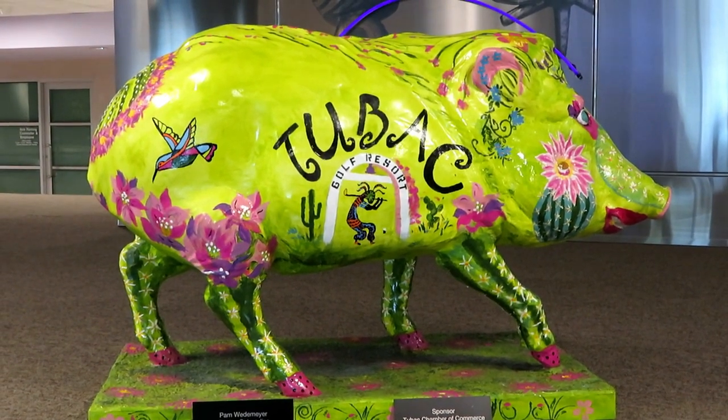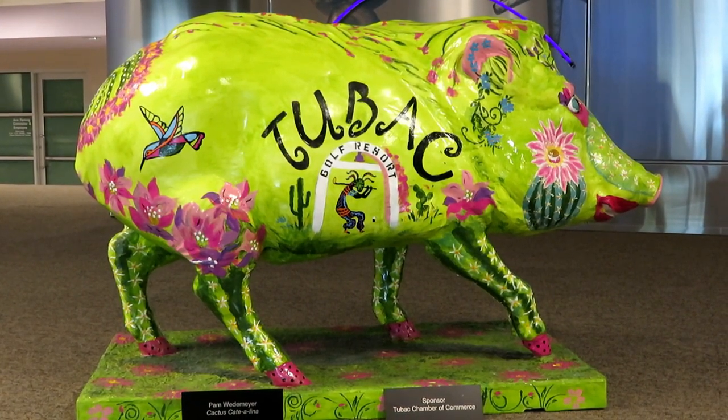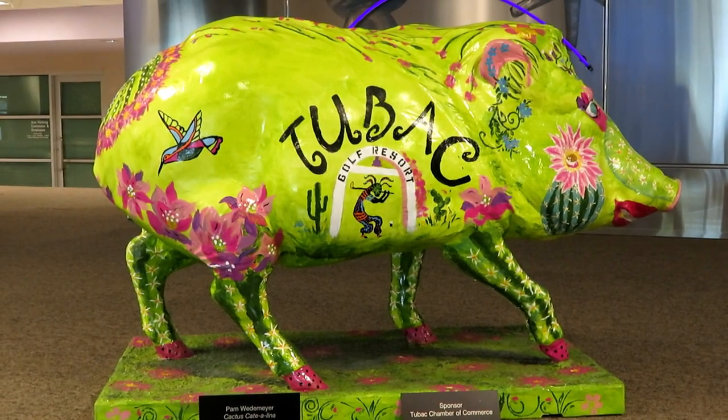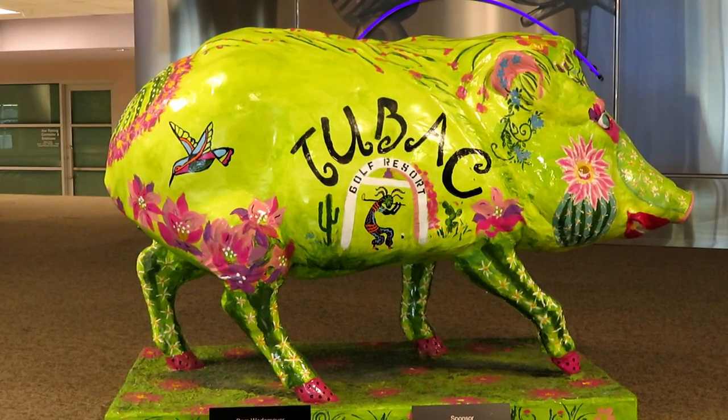That's pretty much it from out here at the airport. There are two more that I know of — one is at some kind of garden area, and then there's one at the Sonoran Desert Museum. We'll see if we can find those.